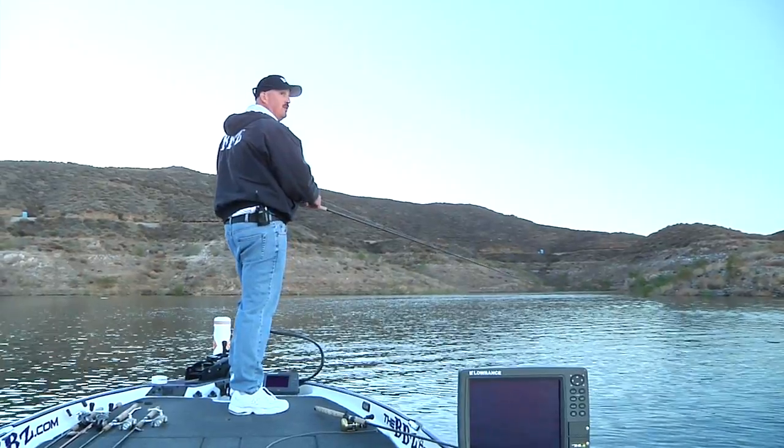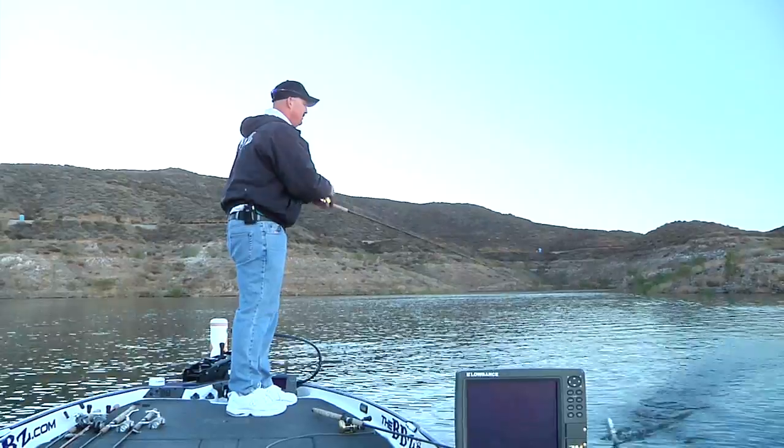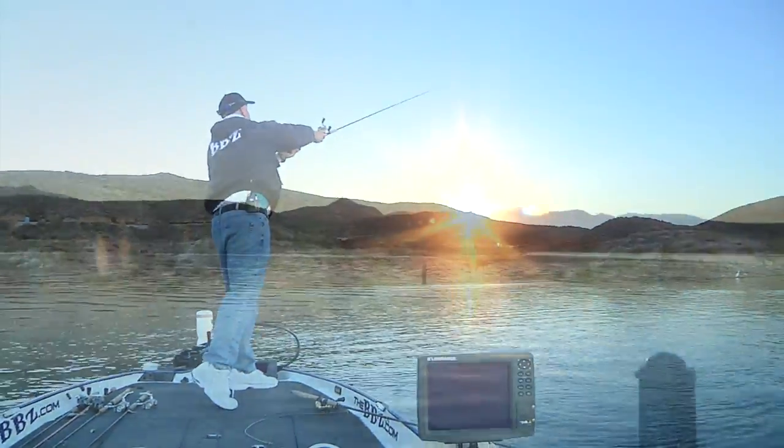As that sun breaks a little bit over that hill, it's going to push this bait in from open water and suck them in a little bit. We'll see a little bit more boils right when the sun comes up right here.